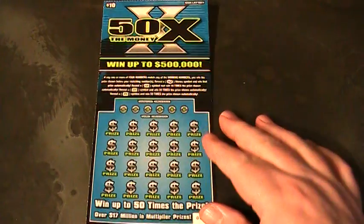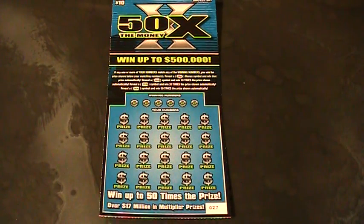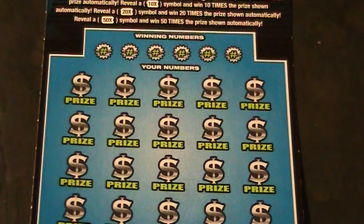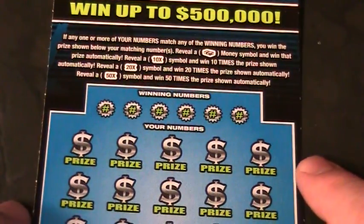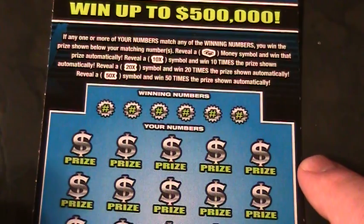Alright everybody. So what we got here is a 50x ticket number 27 from the Ohio Lottery, and as soon as I find a lucky coin we will commence to scratching it off. Let's zoom in because I found the lucky coin. Zoom-a, zoom-a, zoom-a. Alrighty, what we're doing here is winning numbers are here. Match these numbers down here. Find a 10, 20, or 50x, or a money symbol. That's pretty much the gist of it, folks.